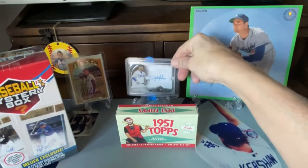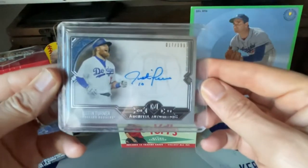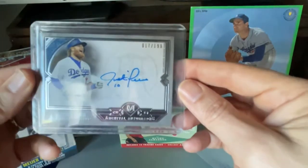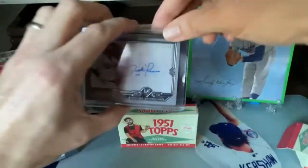And what did you just get, Leah? I got a Justin Turner autographed card and I'm totally putting it in my PC. Yeah, you are. Look at that beauty. Congratulations, Leah. That's a beautiful card.